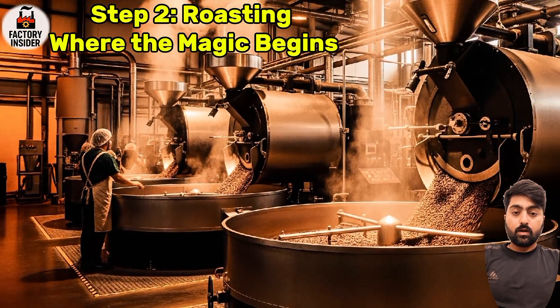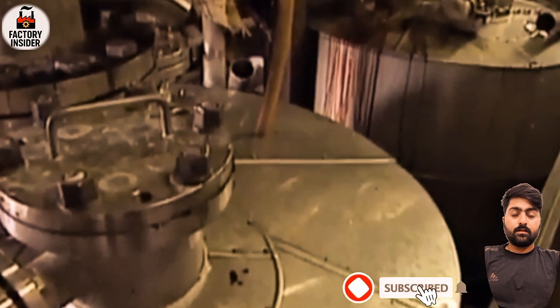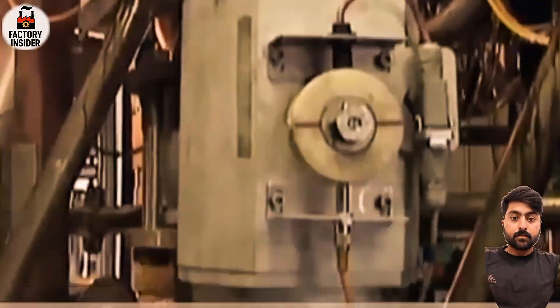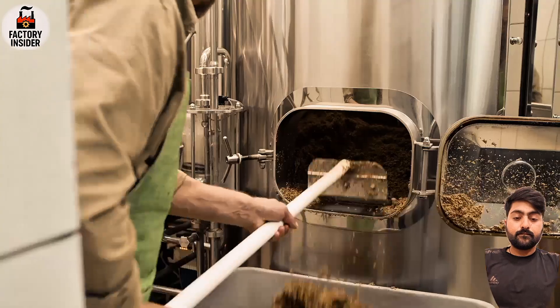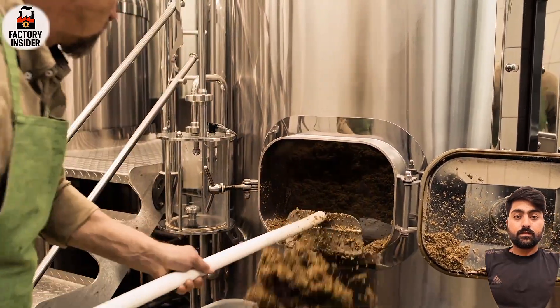Step two: roasting — where the magic begins. Inside the Nescafé plants, massive stainless steel drums begin to spin. Raw green coffee beans are roasted to perfection at a blazing 200 to 230 degrees Celsius, with timing down to the second. As the beans roast, their color darkens, their aroma intensifies, and the oils inside begin to release. But here's the twist — Nescafé isn't roasting for espresso or French press. It's roasting for extraction, the next step in creating instant coffee.